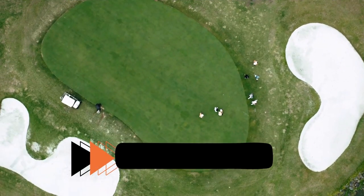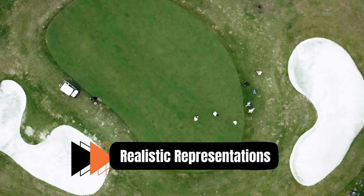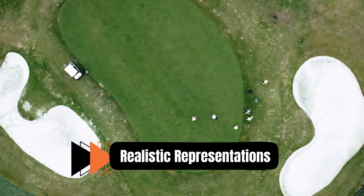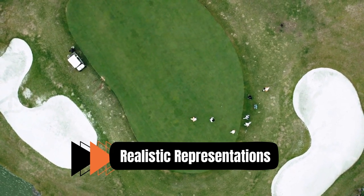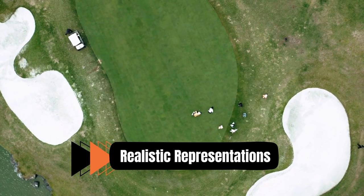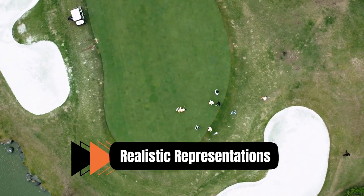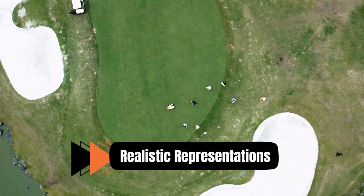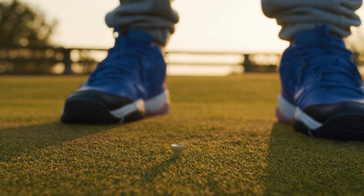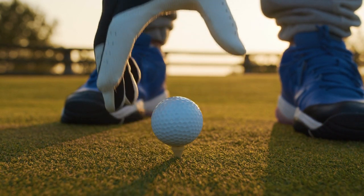Number 1: Realistic Representations. Realistic golf course prints aim to faithfully capture the details and intricacies of the golfing landscape. These prints showcase the meticulously designed fairways, the meticulously maintained greens, and the surrounding natural elements. Artists utilize techniques such as precise brushwork, accurate color rendering, and attention to detail to create lifelike representations that transport viewers to the heart of the golf course.